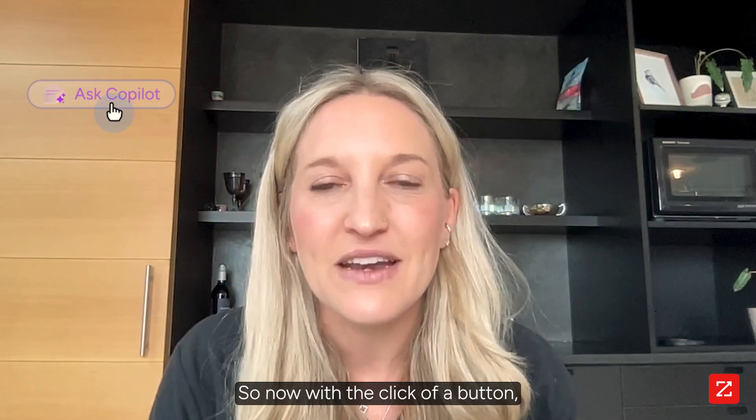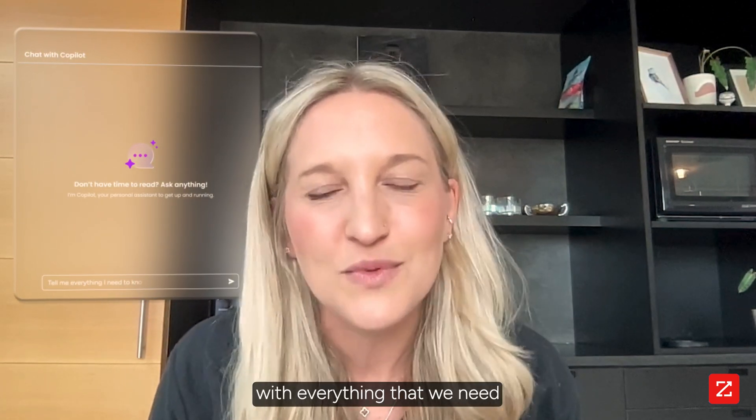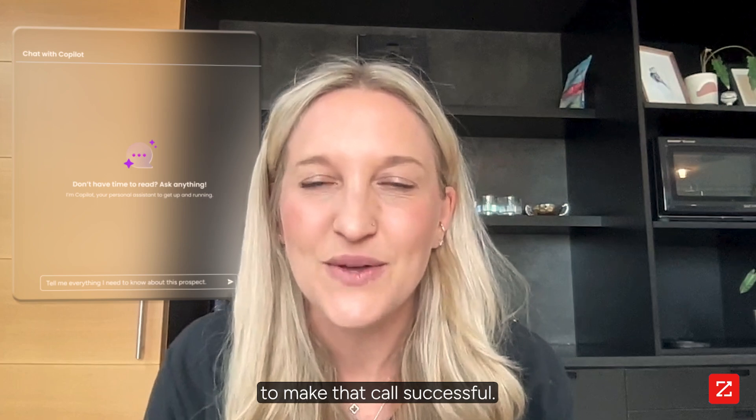So now with a click of a button, we can go in, view everything that we need to know about that prospect and really make sure that we are armed with everything that we need to make that call successful. Let me show you how.